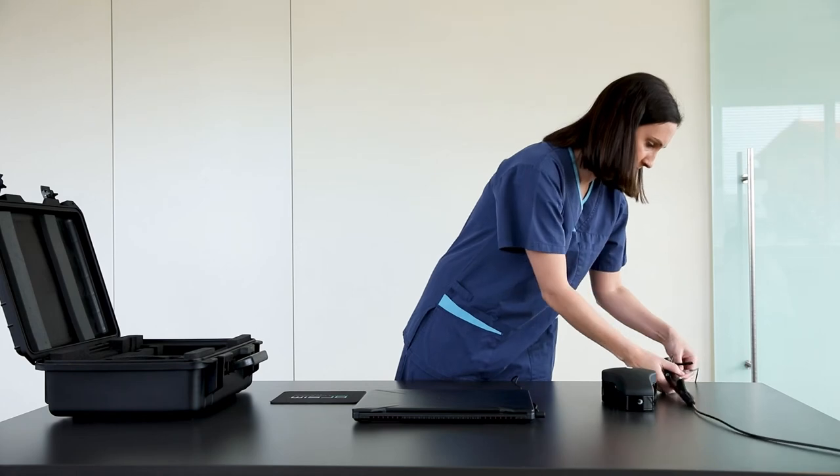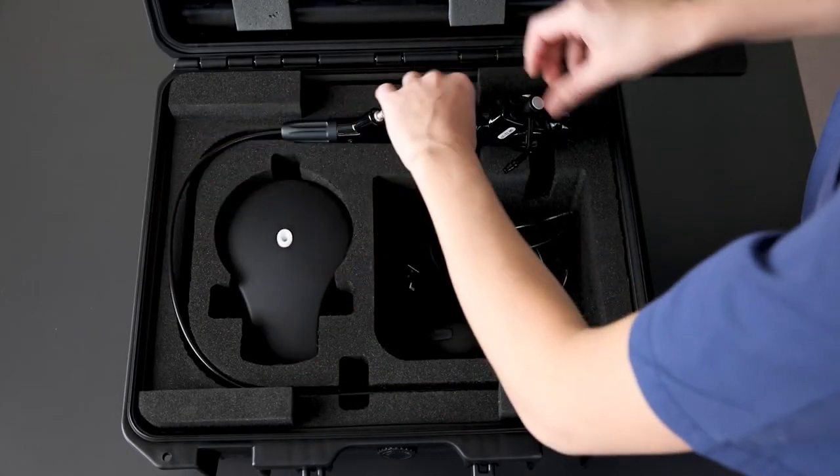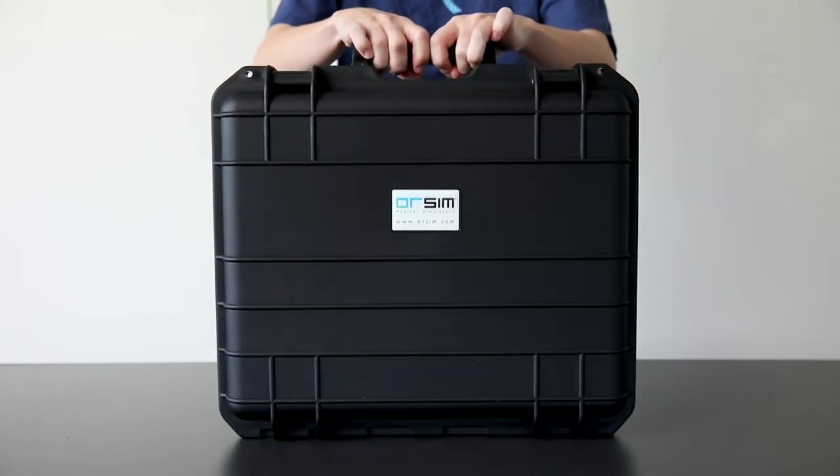Praised by experts in the field of airway management and recipient of medical industry awards, the Orsin is a practical, cost-effective and fun solution to flexible bronchoscopy training. Visit Orsin.com to find out more.